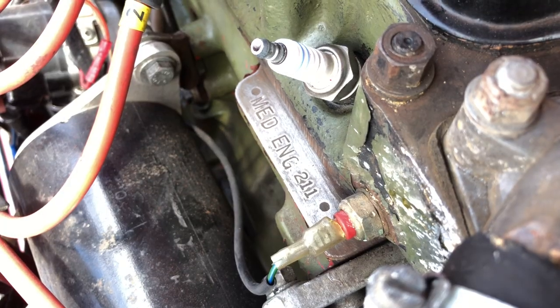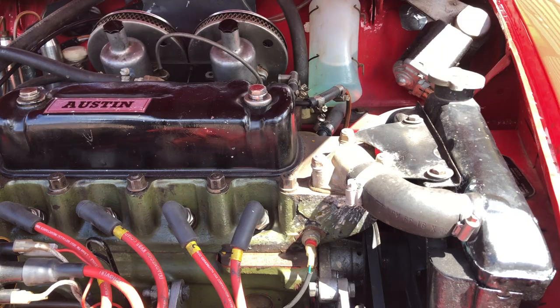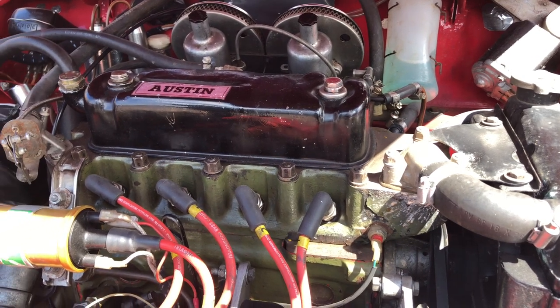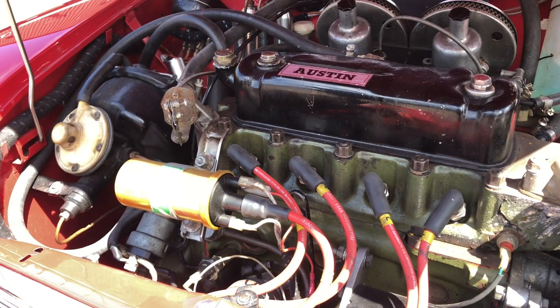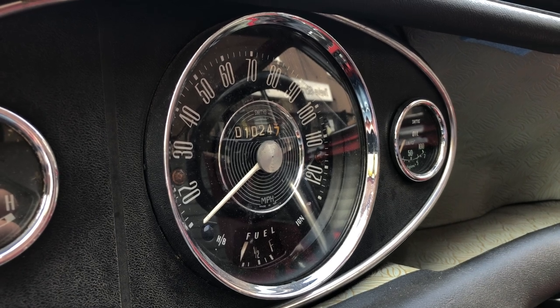The engine is an original MED Cooper S engine and it has a straight cut box and straight cut drop gears. The engine in the car is actually a big valve head and goes very, very well. It's running on inch-and-a-quarter carburettors, which means you're getting the maximum fuel economy and torque out of a very quick engine. It revs clean — it's a delight to drive.